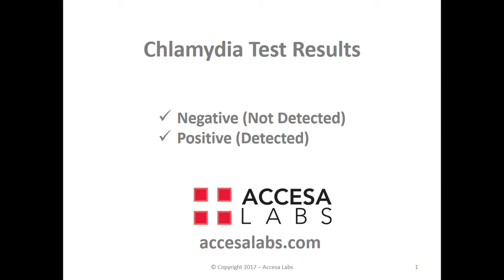If you want to learn about chlamydia test results, you have come to the right place. We have privately and confidentially handled thousands of chlamydia test orders and results. Now let's review a few AccessaLab sample reports to help you learn how to interpret the test results.